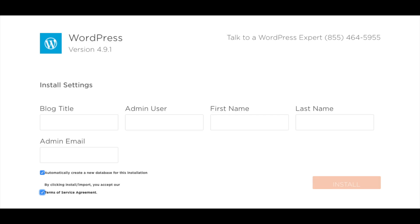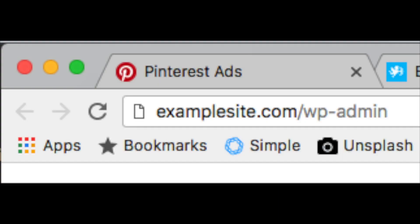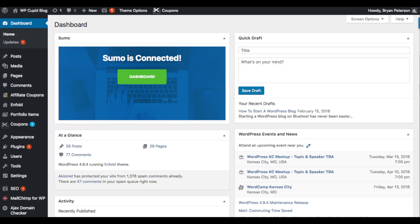You will now be redirected to an installation complete page that lists out your WordPress login credentials. Now you want to enter your domain name at the top of the browser and add a slash wp-admin at the end, just like you see here. This will take you to the WordPress login page for your site. You will also receive an email with a login URL from Hostgator. Once you log in you will be in the WordPress dashboard where you can begin creating your site.